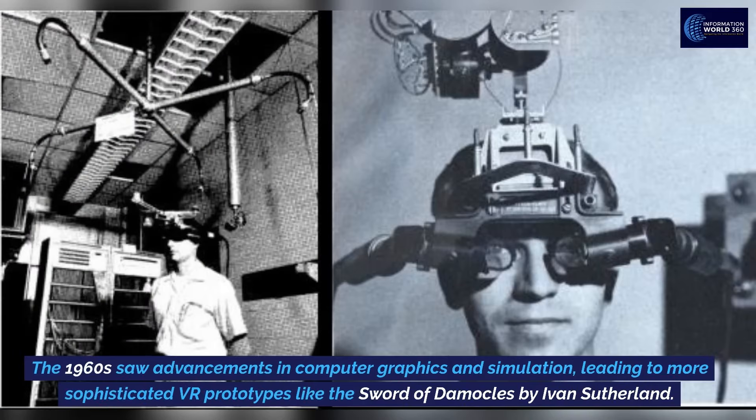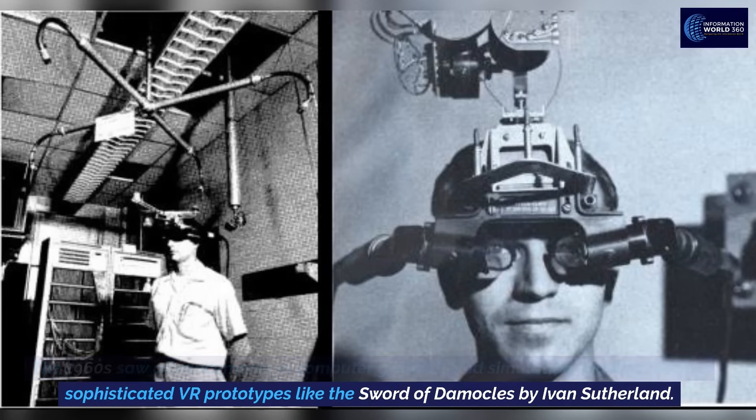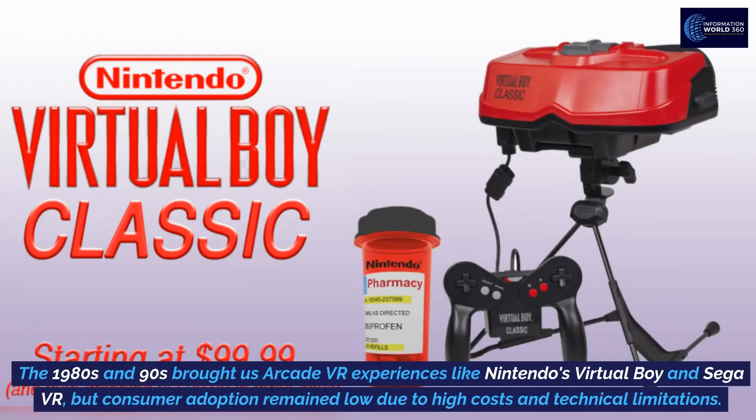The 1960s saw advancements in computer graphics and simulation, leading to more sophisticated VR prototypes like the Sword of Damocles by Ivan Sutherland.